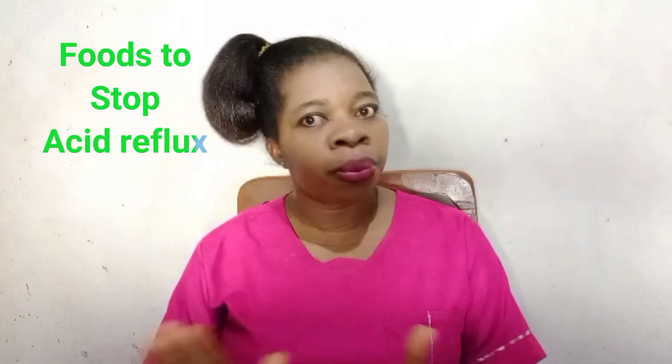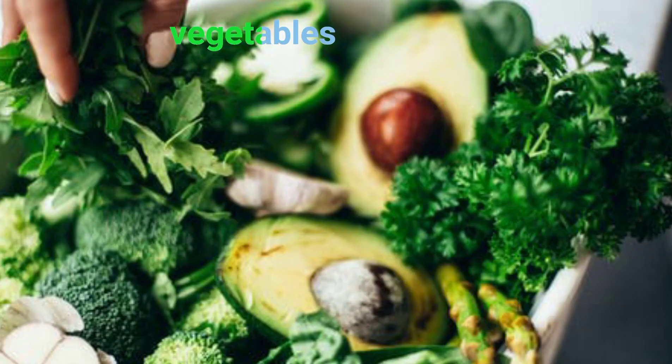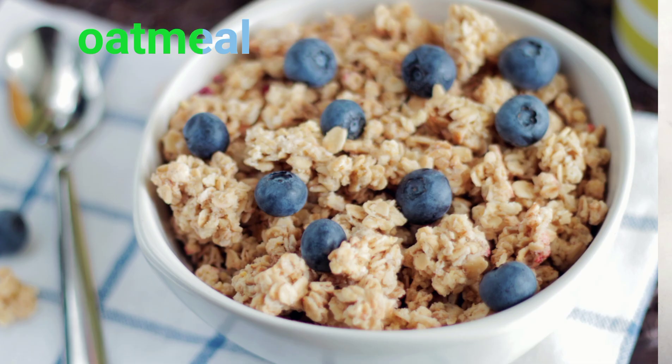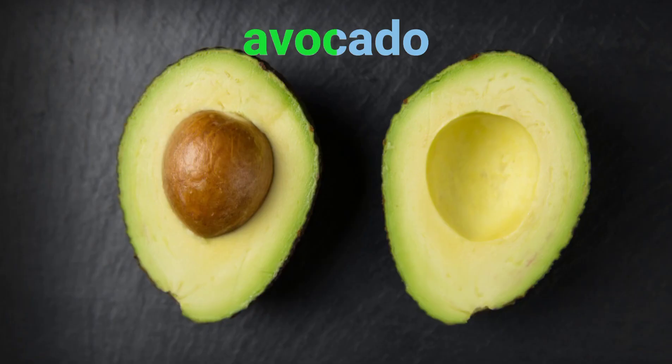These foods can help you neutralize stomach acid naturally. Eat lots of vegetables because they are low in calories and low in fat — high fat and high calorie foods can trigger your symptoms. Also eat ginger, oatmeal, non-citrus fruits like bananas and avocados, which have a cooling effect. Choose lean meats with no fat, egg whites, and healthy fats.